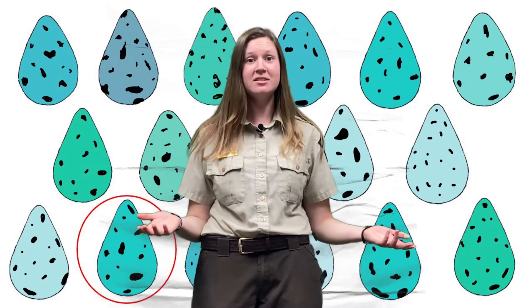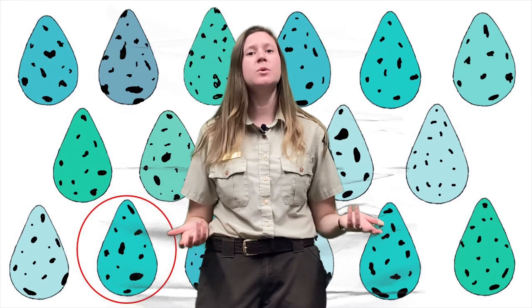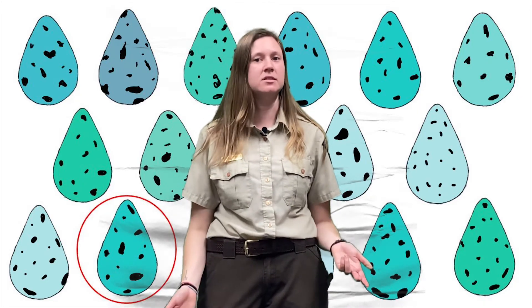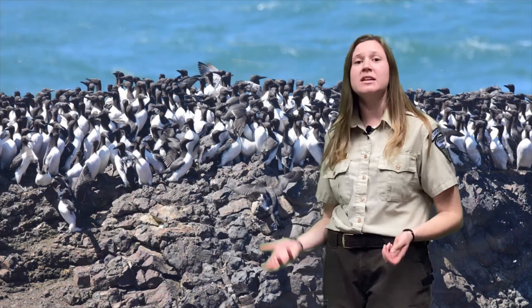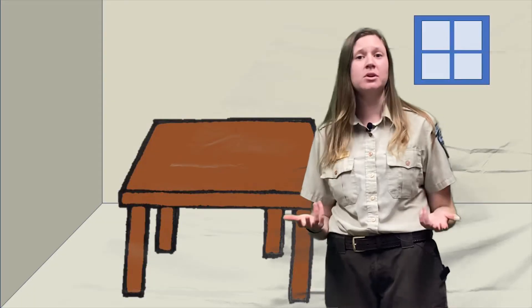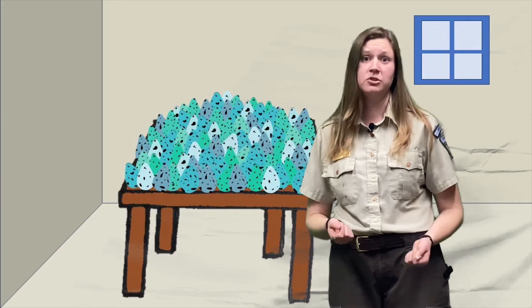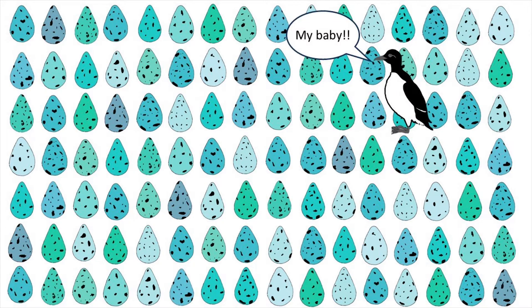Did you pass the mer test? Given enough time and patience, most likely we'd all be able to identify our egg's specific pattern amongst a dozen others. But think about this — common meres often pack themselves onto the cliffs, with as many as 70 birds inhabiting a single square meter of rock. That's equivalent to having 70 birds standing on your dining room table, which means there are a lot of eggs to choose from. Can you find your egg now? A common mer can.